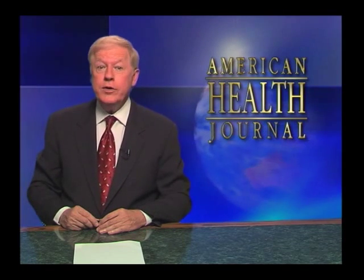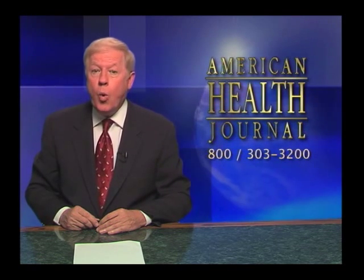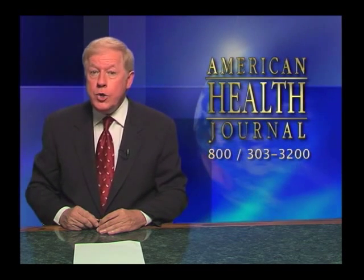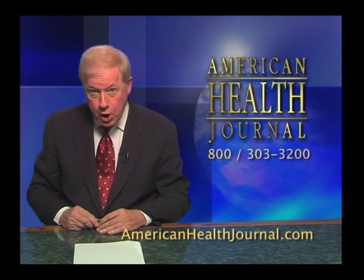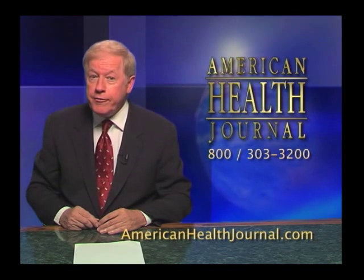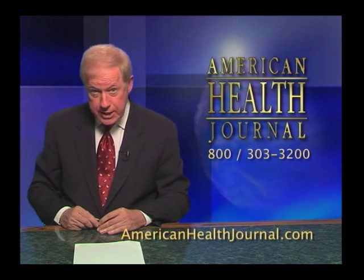That's this edition of the American Health Journal. If you have any questions about the topics or doctors that appeared on our show today, you can contact us at 1-800-303-3200, or explore our new website at AmericanHealthJournal.com, where all of our interviews with doctors and a wealth of health information can be seen. I'm Roger Cooper — thanks for joining us.